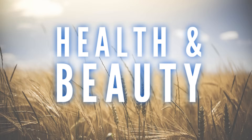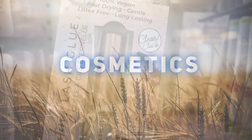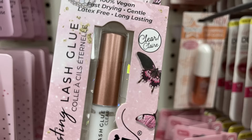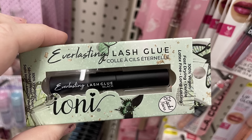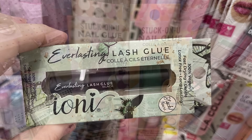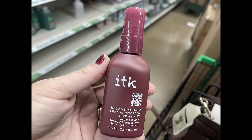For health and beauty, starting with cosmetics: they had the Ionu long-lasting lash glue in clear — it is 100% vegan and latex free — available in clear or black, which comes in the green box with a black tube. Then there's the Stuck On You nail glue in either pink rose or clear.